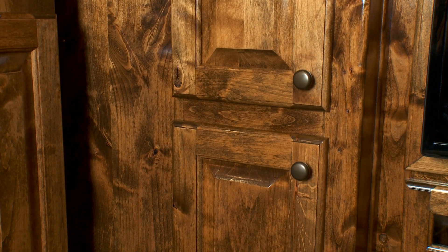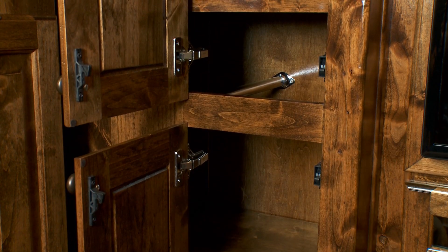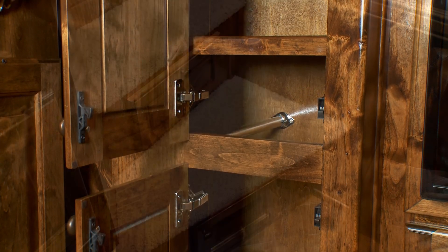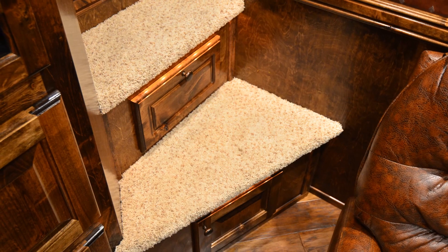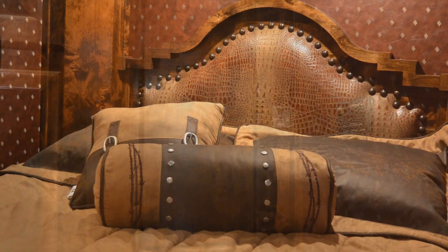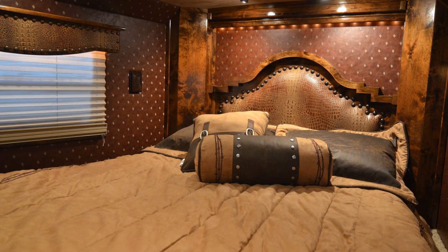In the living area you'll also find a large closet with removable shelves that can also be used for a double rod clothes closet. Carpeted steps and a hardwood pocket door lead you to the bedroom where you'll find a memory foam king size bed with custom headboard and accented lights in the nose and in the valances.